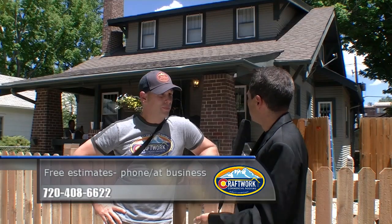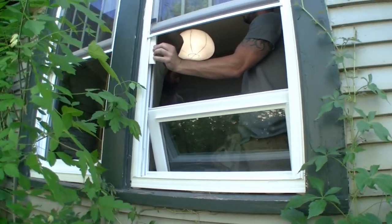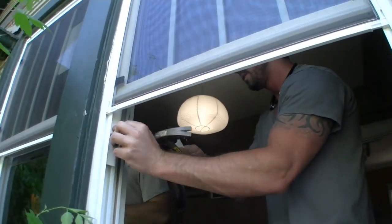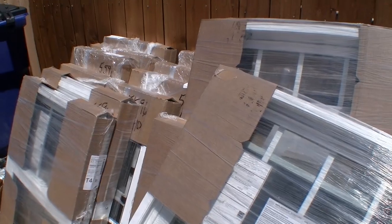Quite a few windows being replaced in one day, but it's basically a one-day job — in and out, clean up, everything complete for the resident. Actually we're gonna try for one day but it's probably gonna be two — we're looking at 35 windows in this house, so there's a lot of windows.